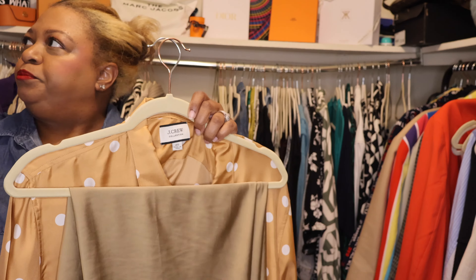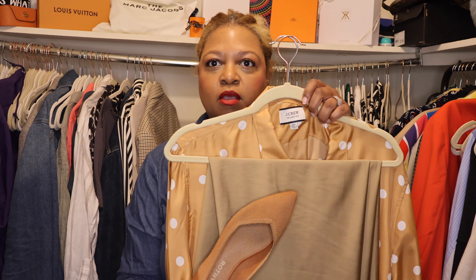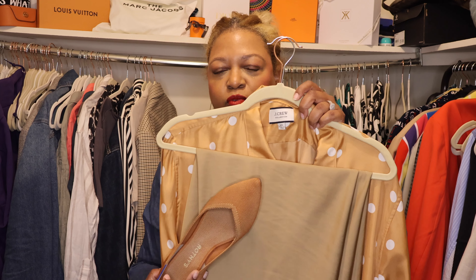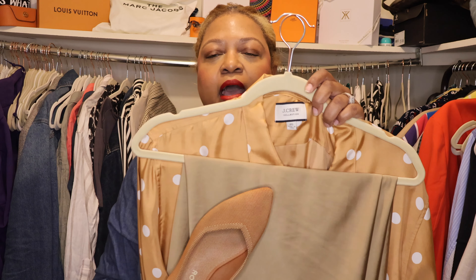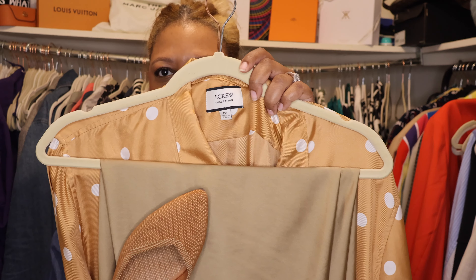And this is the shoe we're going to wear with it. We're going to do this Rothy — I believe this color is called Fawn. Look at how it pairs great with the polka dot shirt, and lets the tan just do its thing. I love how this turned out.